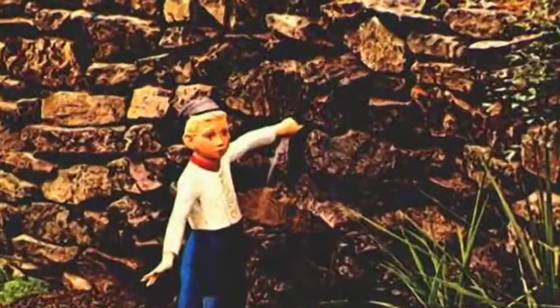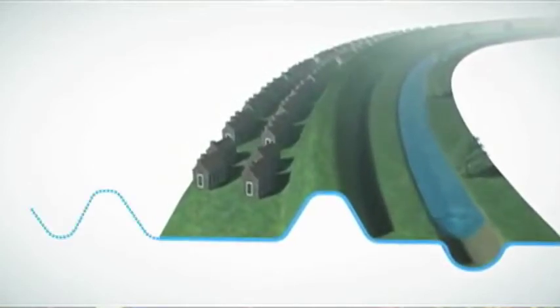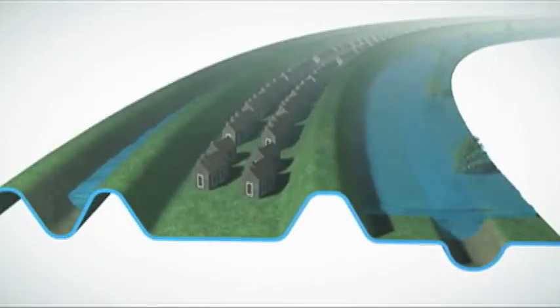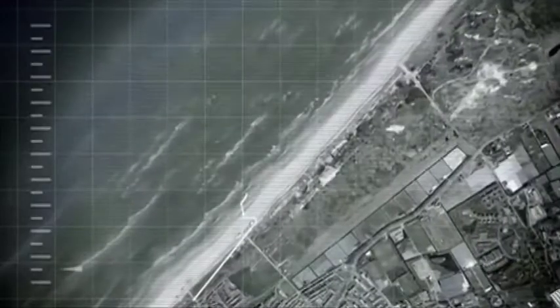Today, the little Dutch boy who stuck his finger in the dike is facing a new era of rising tides. So he's expanding canals and creating side channels for all the extra water. And then there's the sand motor.